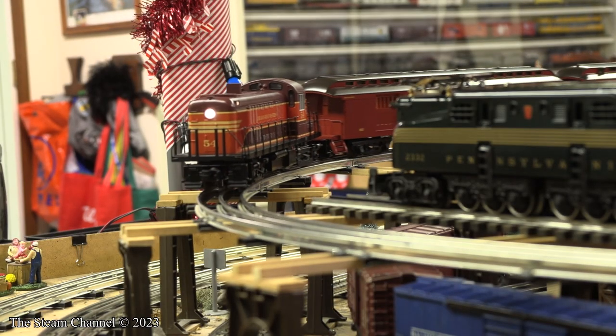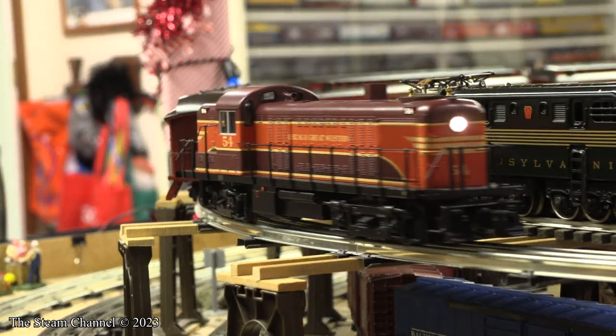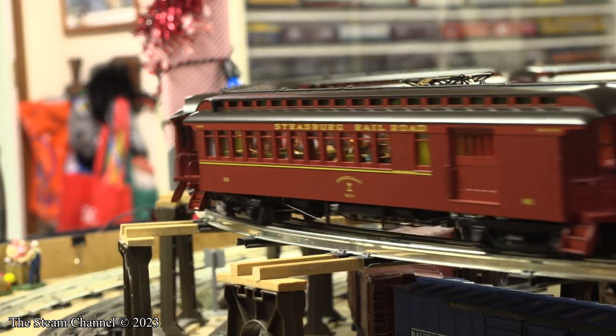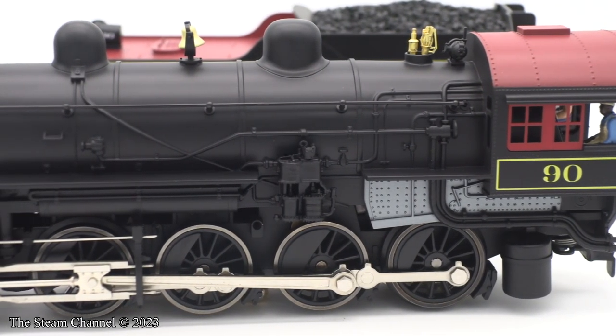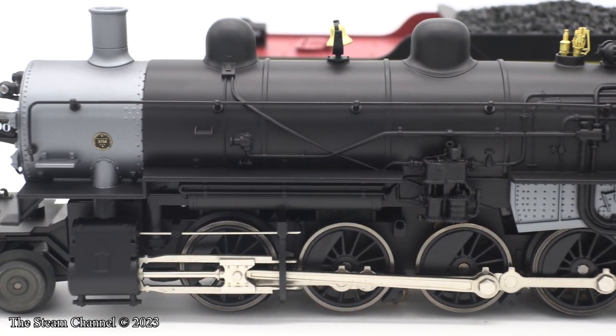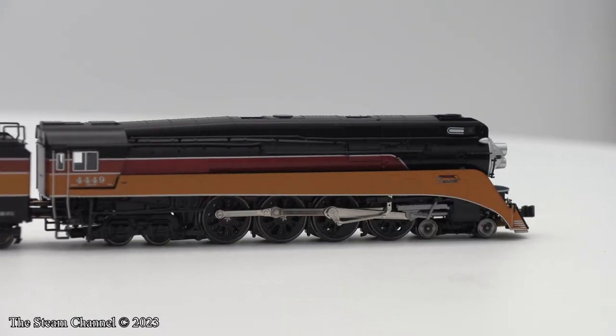In anticipation of our shift into O and HO scale trains, we also created the Model Train Hub at The Steam Channel. This page on our website will become the central hub for everything model rail related. A blog is built on the site which will feature written product reviews for freight and passenger cars, event write-ups, and much more. We have spent the winter working on our train room, and this project is ongoing — we are aiming to have the lion's share of this completed by the end of the year.